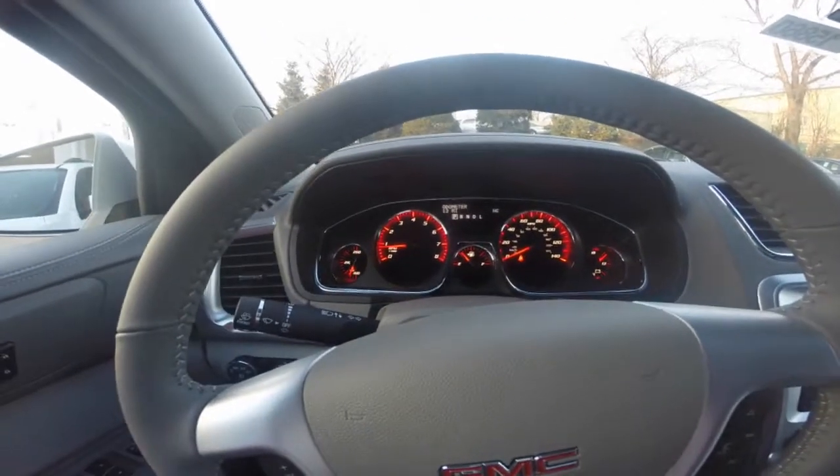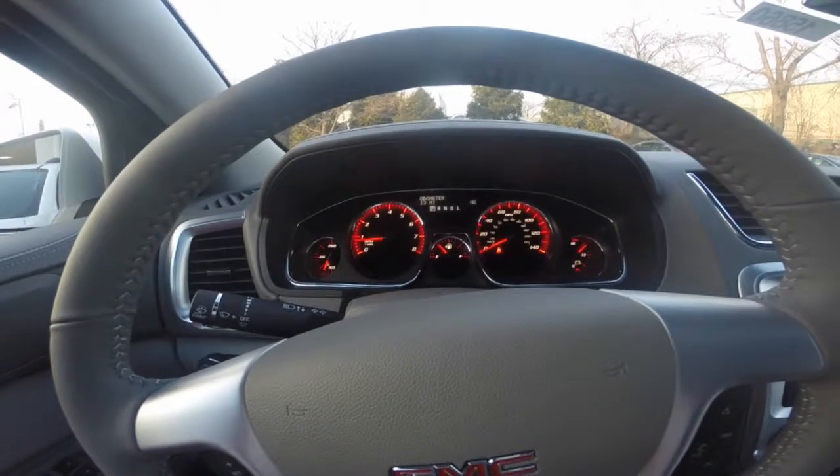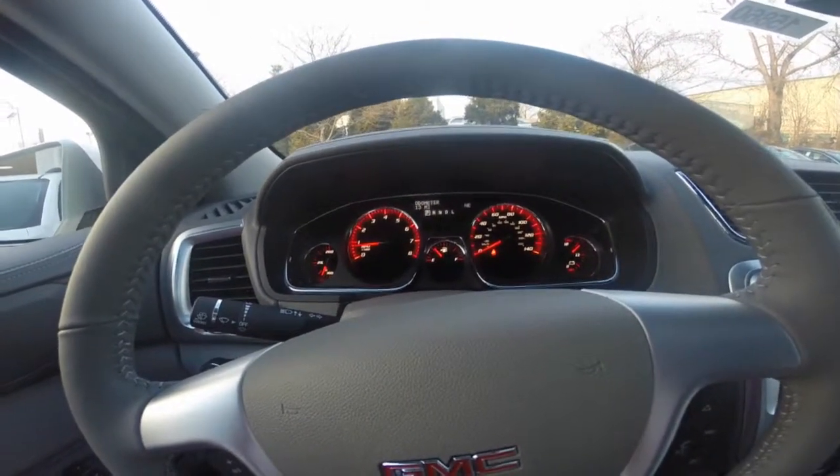The driver dashboard shows your speedometer and other gauges, including your driver information center, which helps keep you up-to-date with your vehicle's needs.